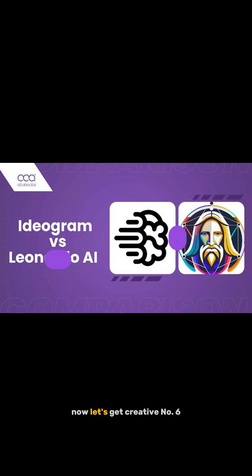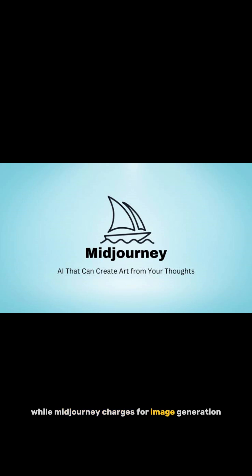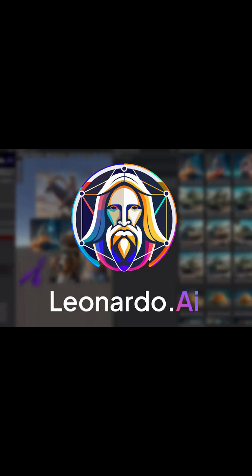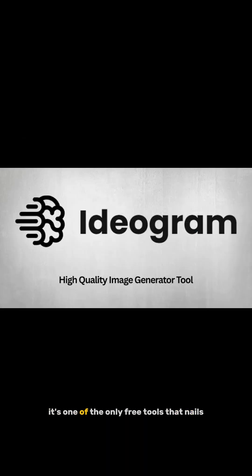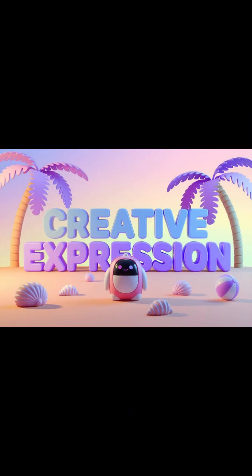Now let's get creative. Number six: Leonardo.ai and Ideogram. While Midjourney charges for image generation, these tools offer free, high-quality visuals — no subscription needed. Leonardo gives you photorealistic characters, environments, and styles, perfect for games, art, or marketing. And Ideogram? It's one of the only free tools that nails text on images. Think logos, t-shirts, social posts — and yes, it's all commercial use friendly.